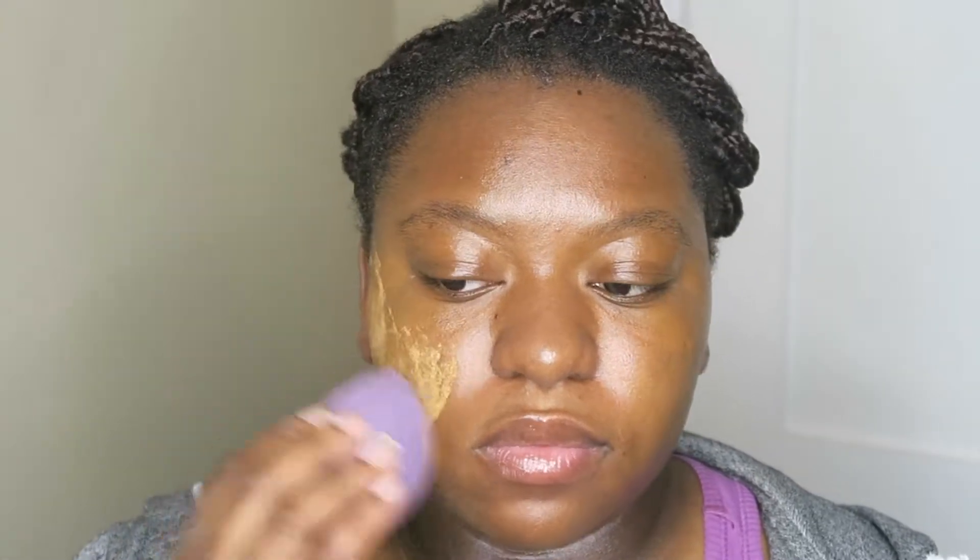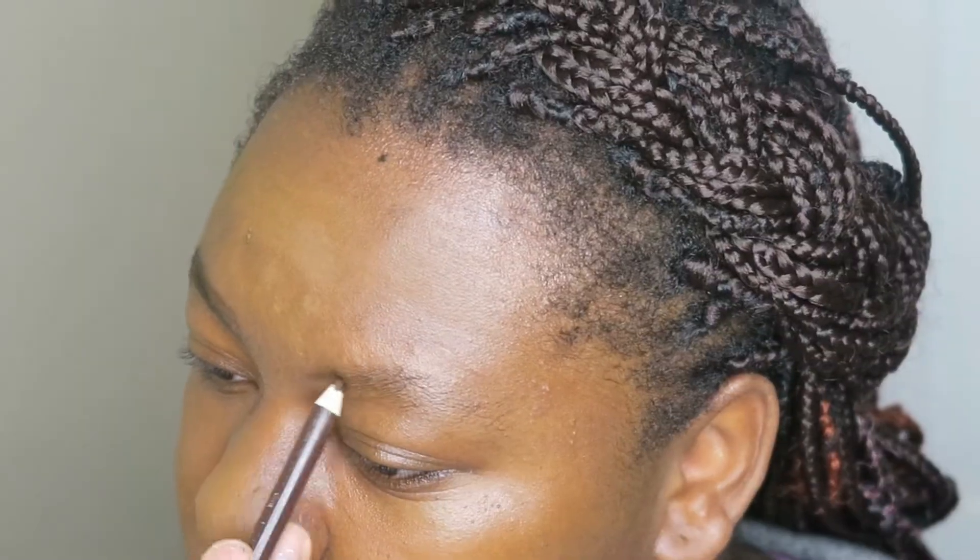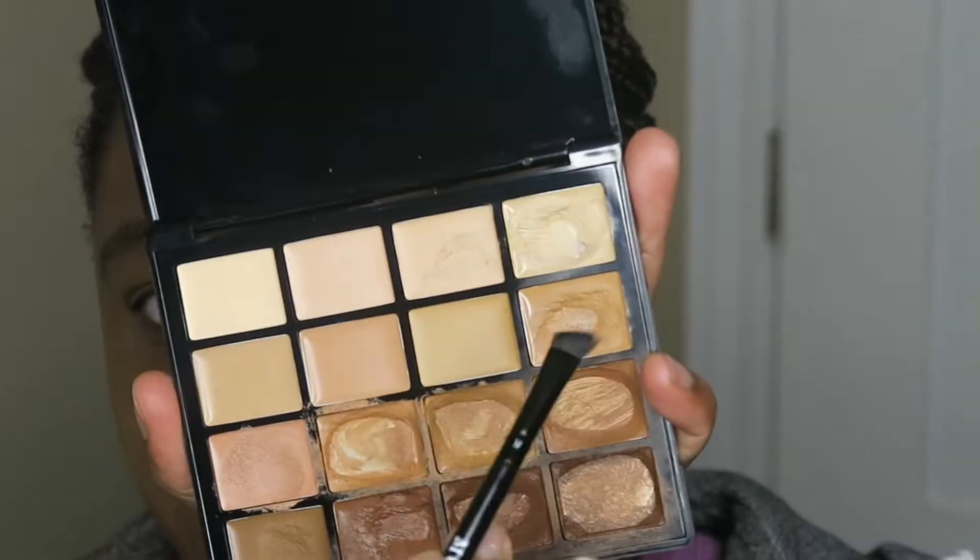Then I'm gonna go in with setting powder just to make sure my oil is at bay. I just love the setting powder — look how much it matches my skin. I'm gonna try to use it as a foundation.